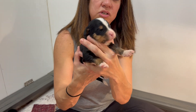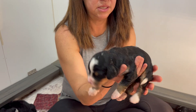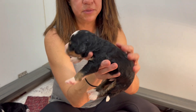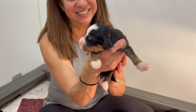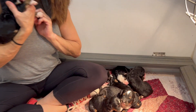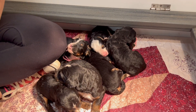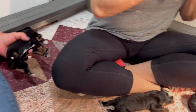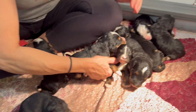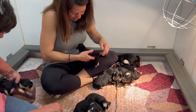And this cute little boy here has little markings on his head, on his tail, and some of his mama's coloring on his back — so cute. This is Daisy's litter. They're eating, sleeping, and growing just like we like to see. We will see you again next Monday — have a wonderful week!